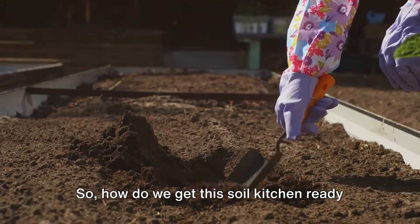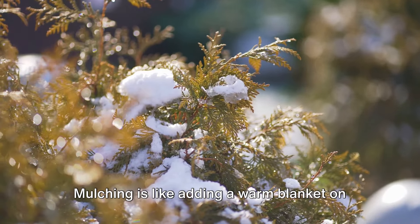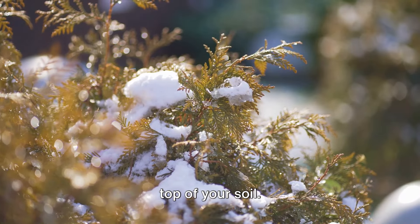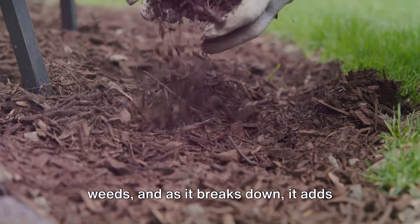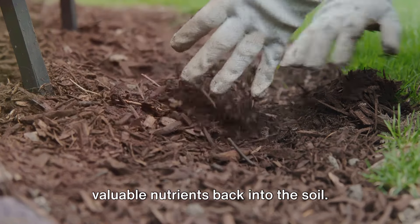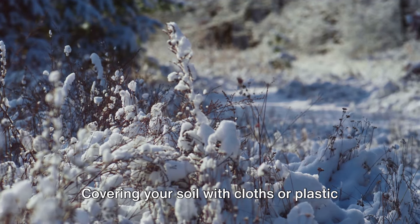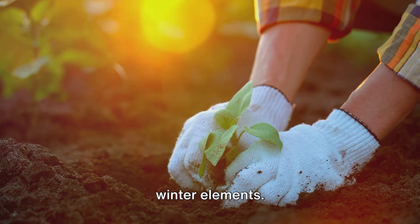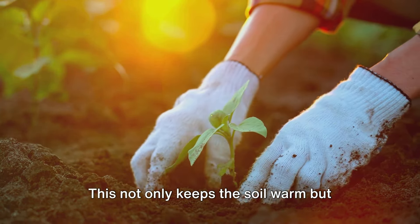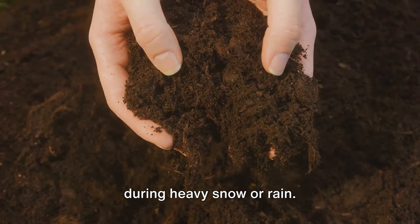So how do we get this soil kitchen ready for your winter crops? Firstly, we must look at mulching. Mulching is like adding a warm blanket on top of your soil. It helps retain moisture, suppresses weeds, and as it breaks down, it adds valuable nutrients back into the soil. Next, let's talk about covering. Covering your soil with cloths or plastic sheets can help protect it from the harsh winter elements. This not only keeps the soil warm but also prevents it from becoming waterlogged during heavy snow or rain.